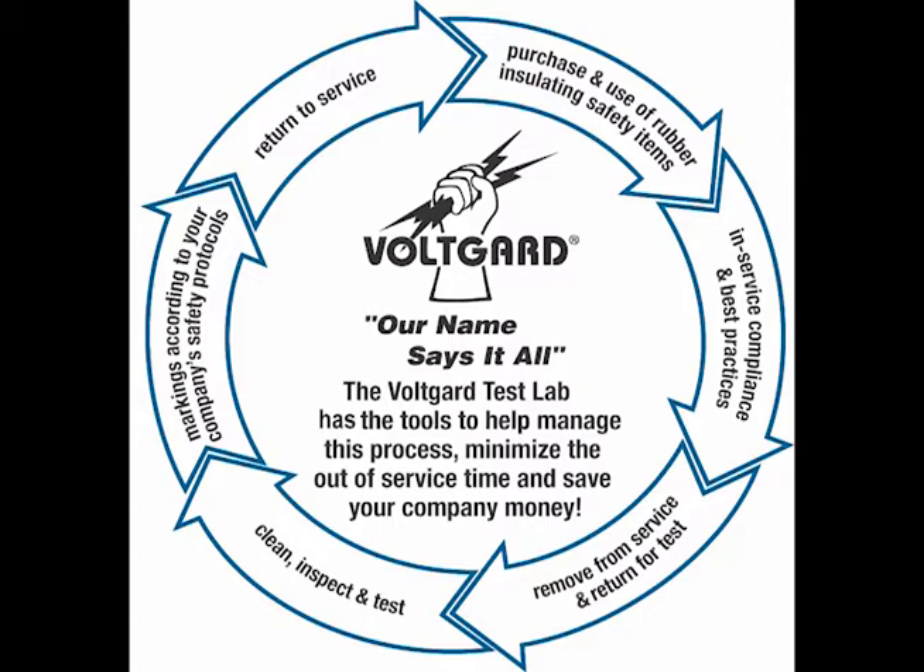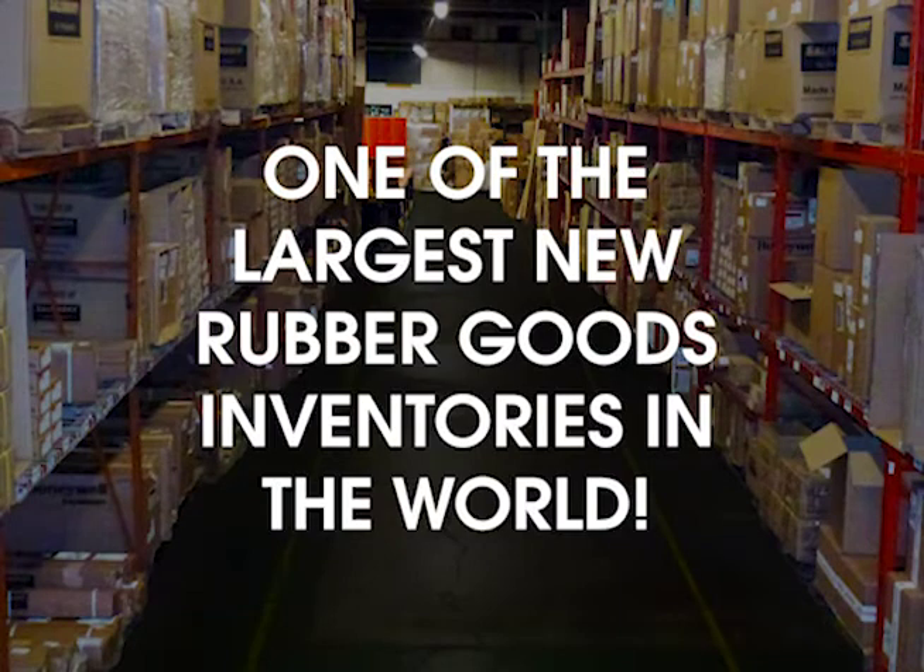What happens if a customer's item fails during testing? Safety Guard has one of the largest new rubber goods inventories in the world and can immediately replace any items that fail testing.